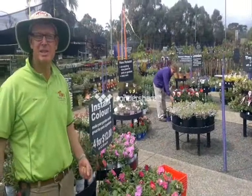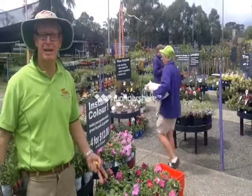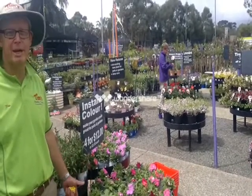Now it's spring in the nursery so there's so much colour here at Tim's Garden Centre. We can make your garden look beautiful — come and talk to our five horticulturalists and we can tell you what to plant where.